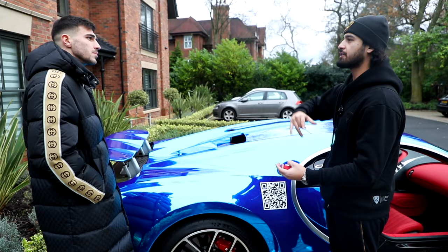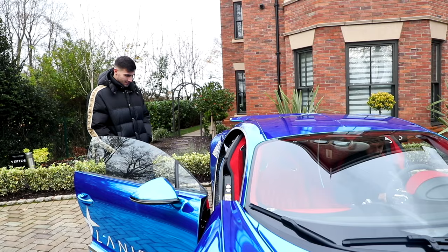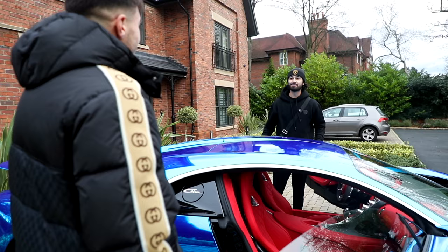You'll see when we get into the car and drive it — the sound, everything. Let me just start it up, you stay there. It's like if Darth Vader was a car, this would be it. Other than that, it's all good looking at it, but I think the main thing we need to do is get in it and try it out. Let's go.